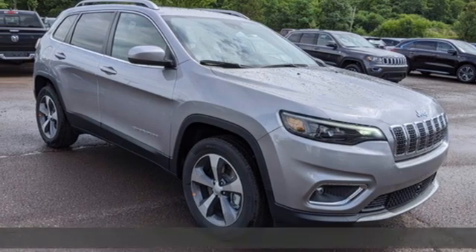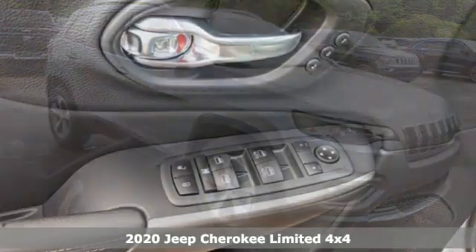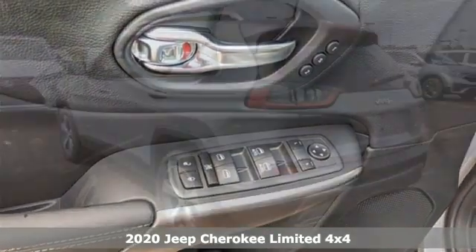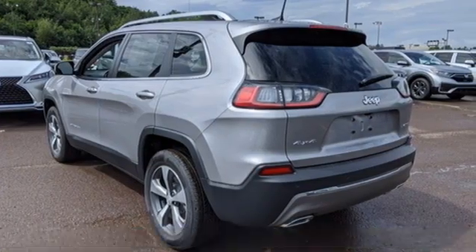Here's a new 2020 Jeep Cherokee. Freedom and adventure await in this sophisticated and versatile Cherokee. It boasts an impressive list of features like these.